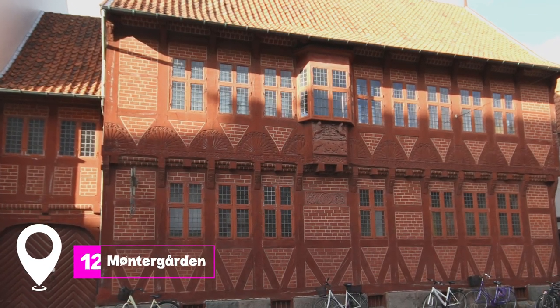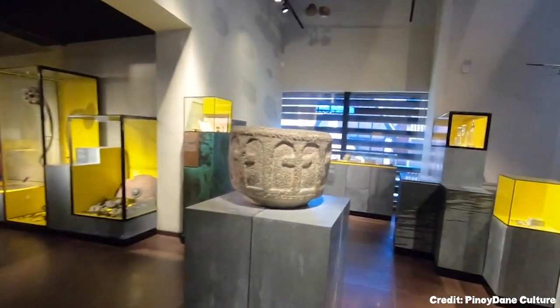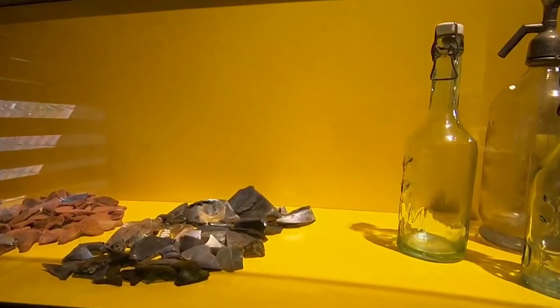At number 12, we have Montagarden. Located in a stunning Renaissance house, this museum delves into Odense and Funen's rich history, from prehistoric times to the Middle Ages.